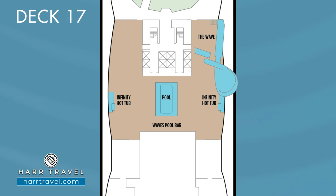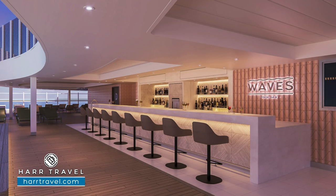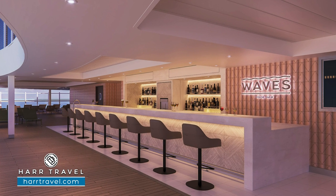Also on the main pool deck, you're going to find two Infinity hot tubs so you can get those incredible views, and a massive LED screen. I remember some amazing memories on the Norwegian Joy over Thanksgiving, watching NFL football by the pool, and watching first-run movies and different styles of entertainment. At night, the pool deck turns into a dynamic entertainment venue with pool parties, dances, and a lot of fun, so whether you want to cool off during the day, watch a movie, or watch a sporting event, the Norwegian pool deck is a fantastic option.